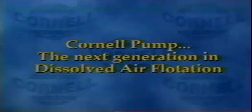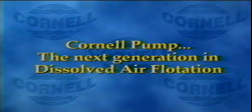Low-maintenance pumps: the next generation in dissolved air flotation.